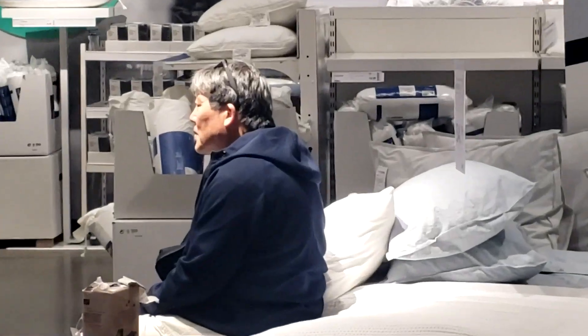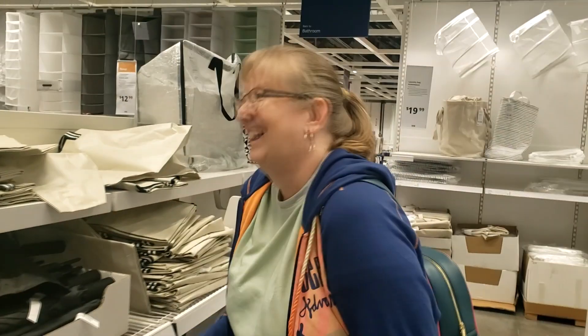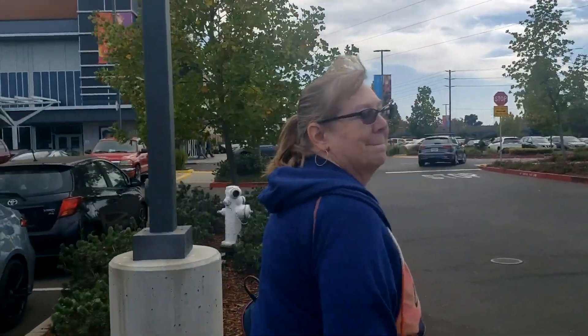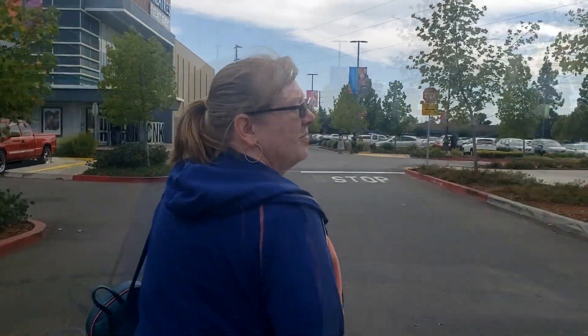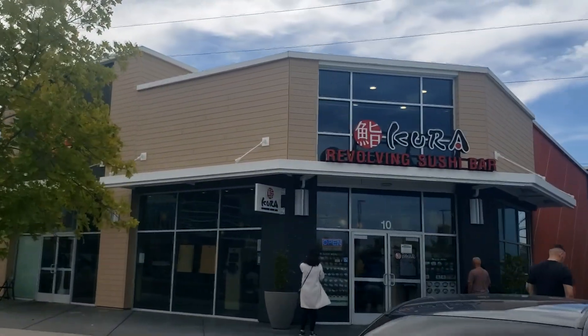All right, well it's date time today. We are on our way to Sacramento to go to Ikea. She likes that. And then after Ikea, it's a date of lunch at Kura Sushi.